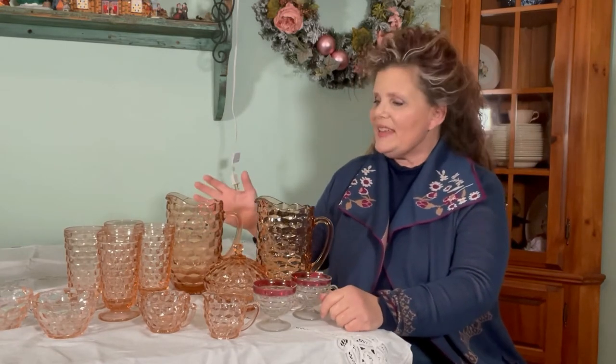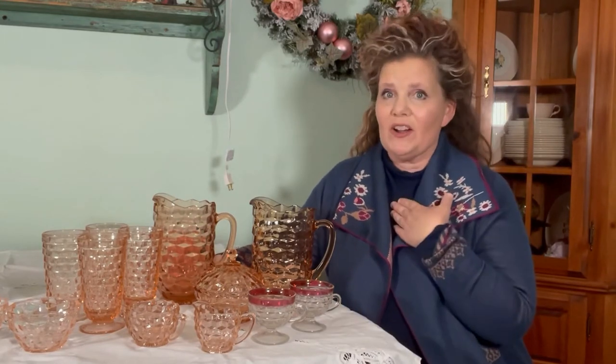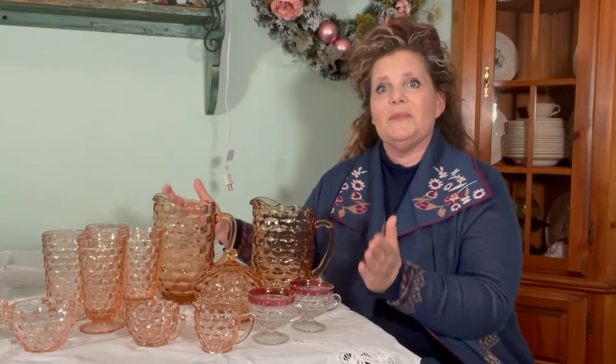Today we're going to start off our collecting series with some interesting glassware. When I approach collecting it is always from the heart and not the head. I am never collecting for monetary reasons — that's just not something that motivates me. If I collect something it's because I think it's beautiful or maybe I have an emotional connection to it.